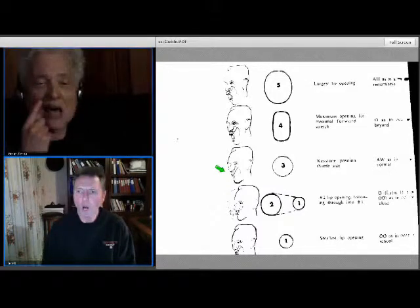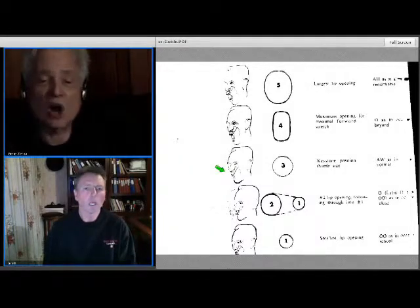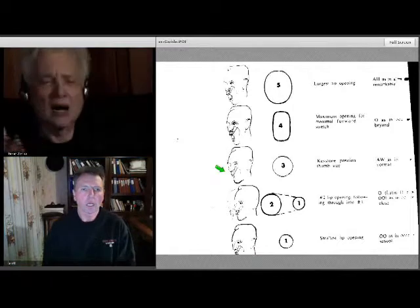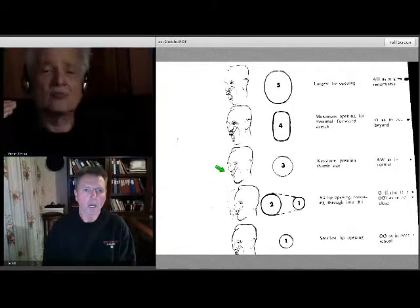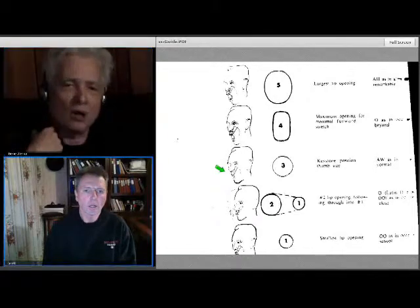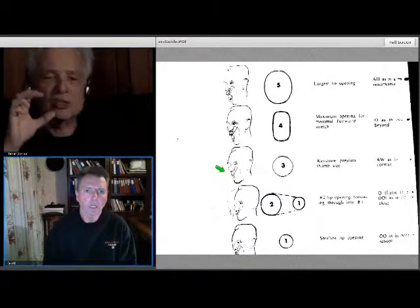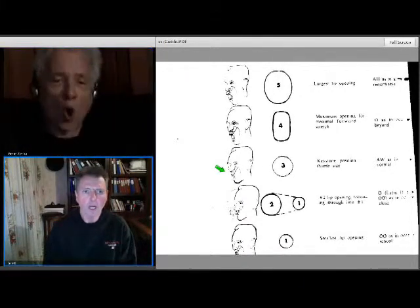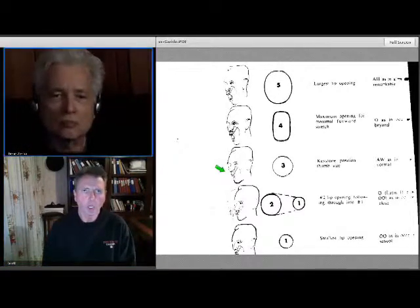Creating that big opening for that helps carry the R sound — it helps project the R sound. A lot of people find R's and L's create difficulty. The R tends to go back in the throat: 'R... R.' But using this structural shape for 'remarkable' and 'normal' projects it forward. 'Normal.'